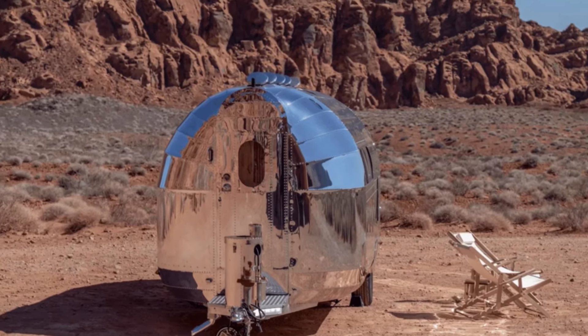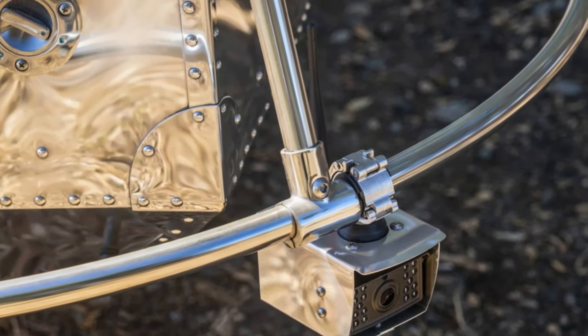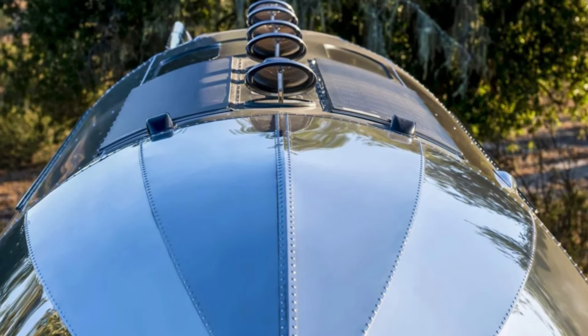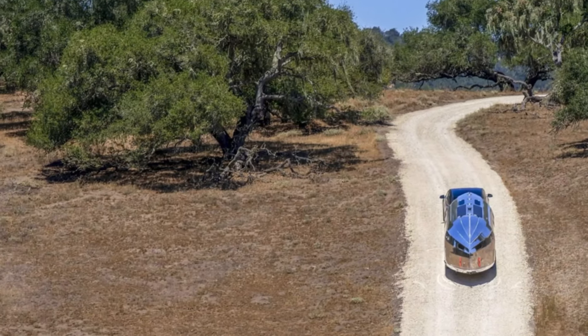Stay connected in the middle of nowhere with Starlink satellite internet, because if you're not posting your RV adventures on Instagram, did they even happen? There's also a double SIM card Bolus communication system, for those moments when one SIM card just won't cut it in the vast wilderness.